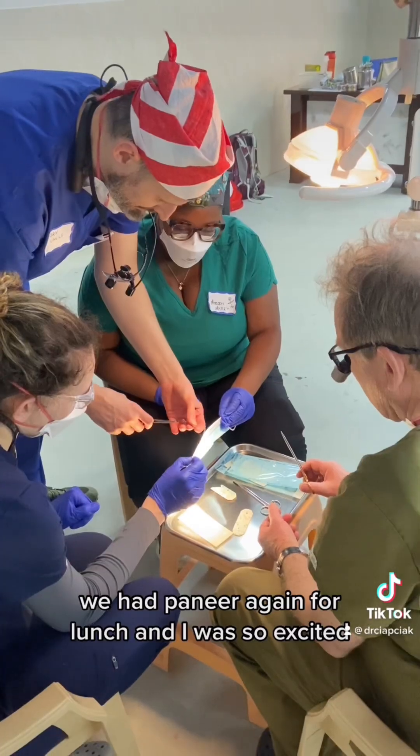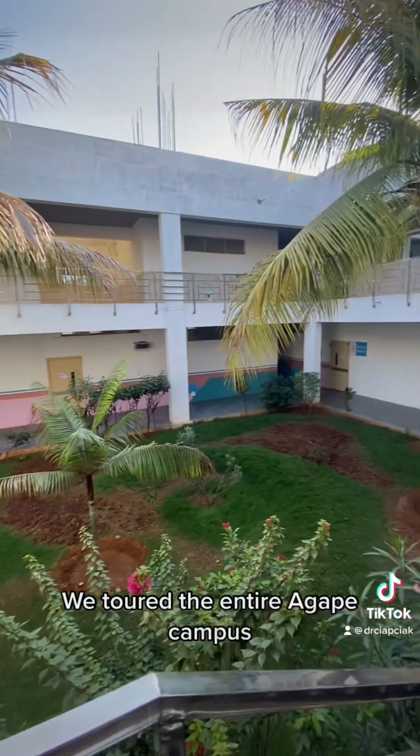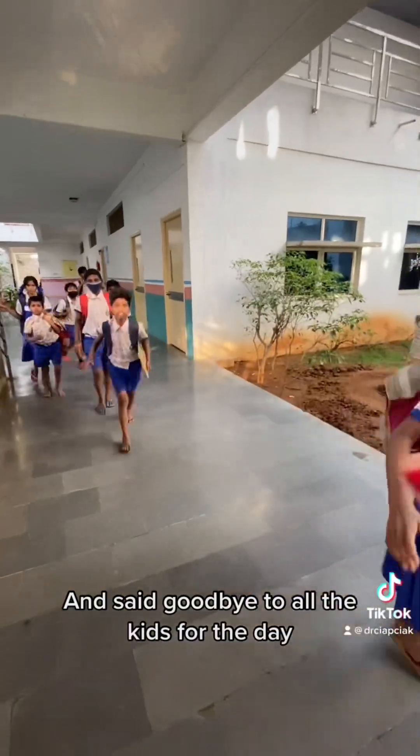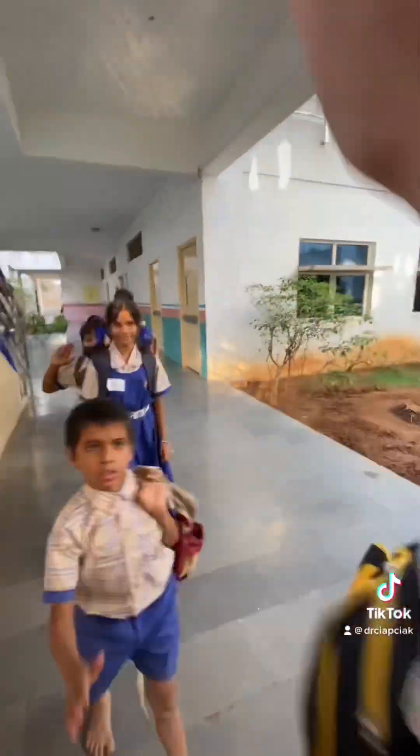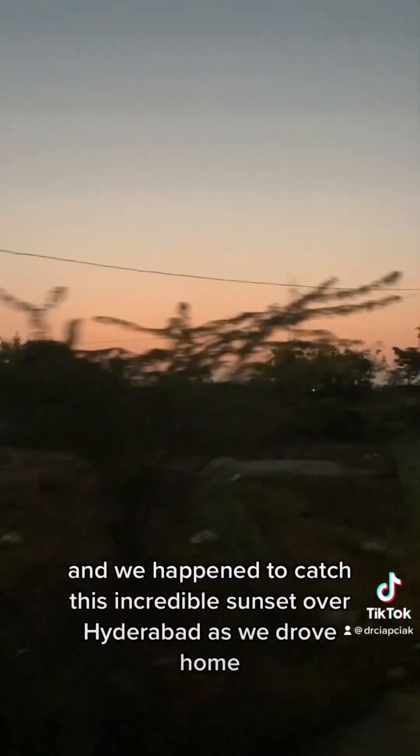We had paneer again for lunch and I was so excited. Our surgeon held a quick suture class in the afternoon. We toured the entire Agape campus and said goodbye to all the kids for the day. We happened to catch an incredible sunset over Hyderabad as we drove home.